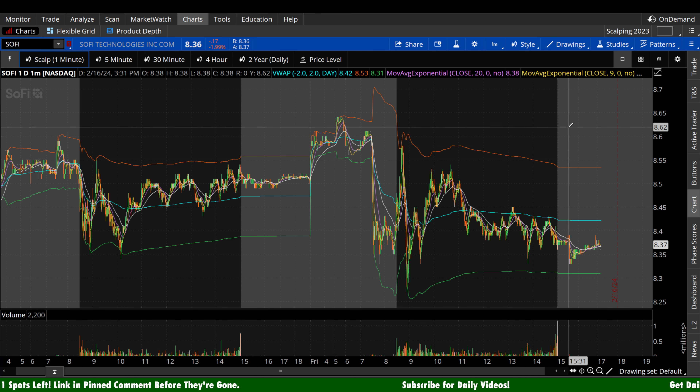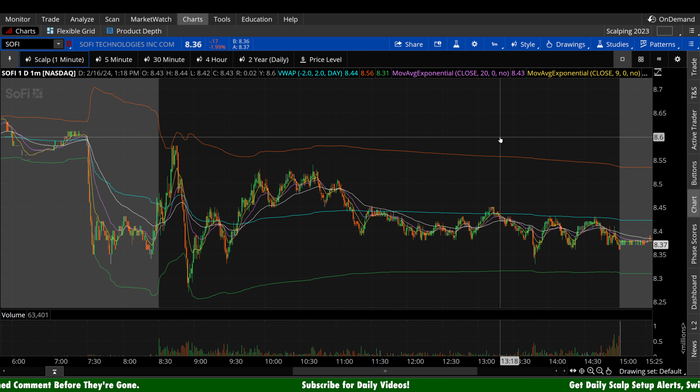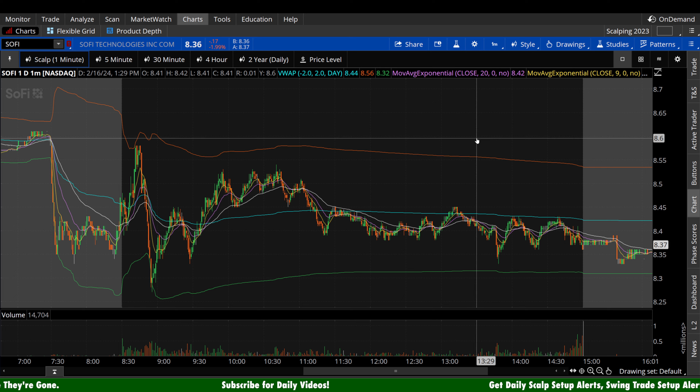Alright, I appreciate you subbing. Let's take a look at SoFi. The stock finished down today about $17 a share, 1.99% — really no big deal here on SoFi. It is a relatively volatile name as of late.